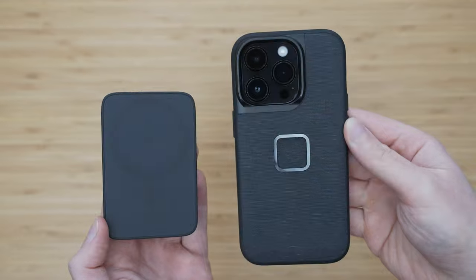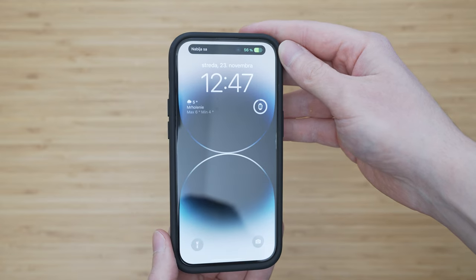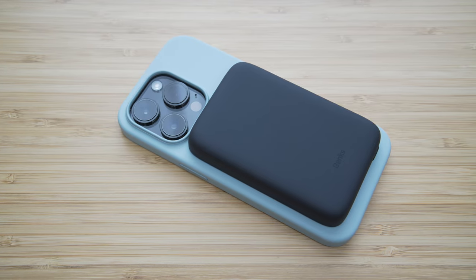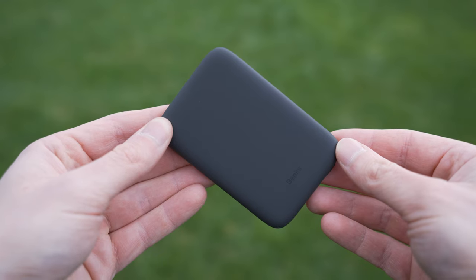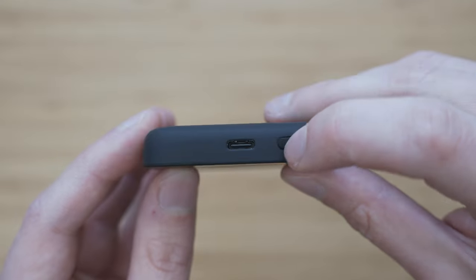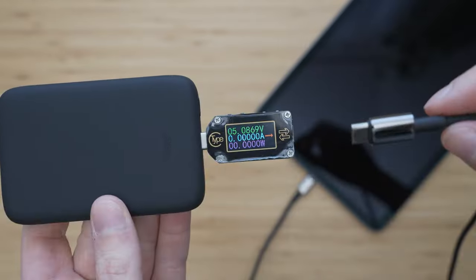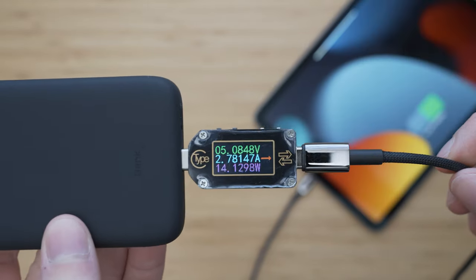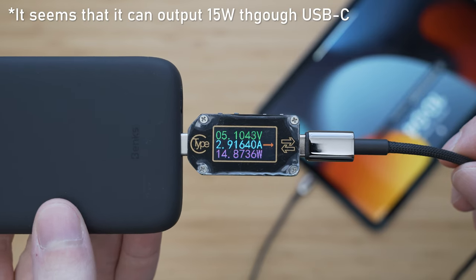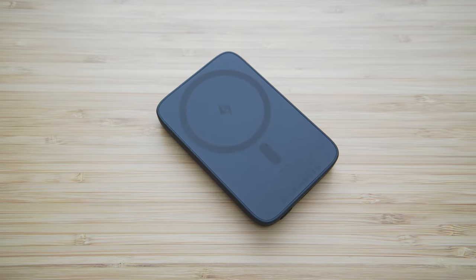Another very useful accessory is a MagSafe power bank. The one I use is from Banks and it is a 5000mAh version. You just attach it to an iPhone and it will start charging. In my opinion it is much better than the Apple version — the main reason is that it uses USB-C, which has all kinds of advantages over lightning. You can also use it as a regular power bank and charge anything using the USB-C port. It can output 7.5W wirelessly or 12.5W through USB-C. It has a nice rubberized surface and I can highly recommend it.